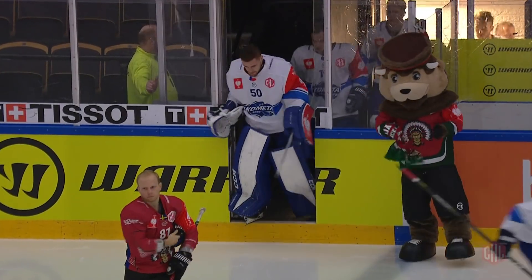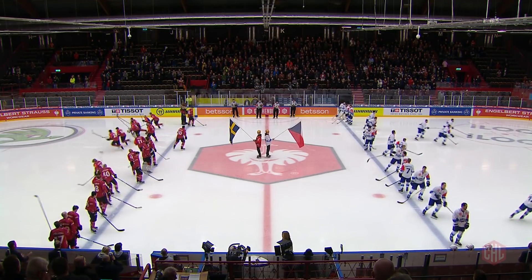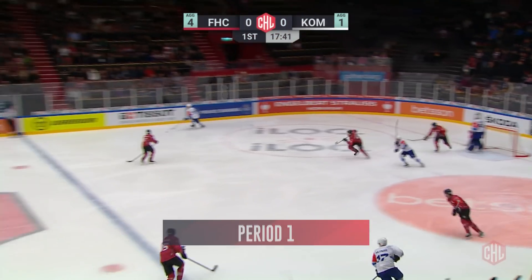For Frölunda, Gothenburg started Tuesday night as the hottest of favorites to reach their fourth CHL semi-final in five years. They began the second leg of their quarterfinal with Kometa Brno holding a 4-1 advantage from the first leg.